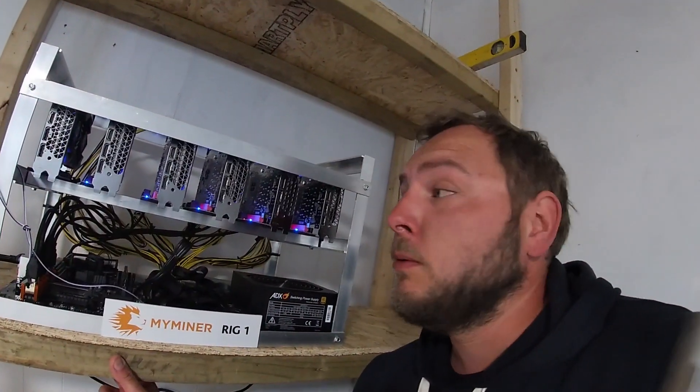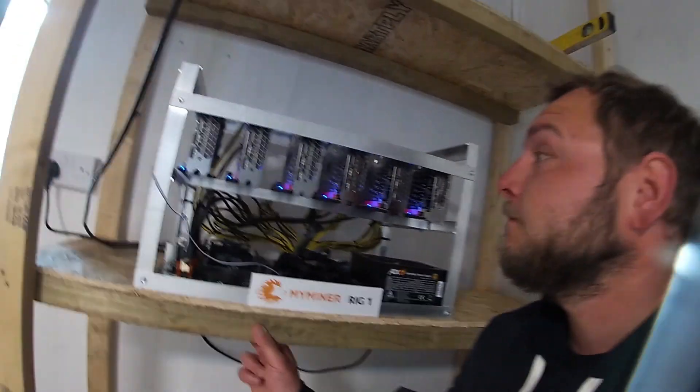Welcome to another video from the farm. Today is part two of our off-grid mining operation. Now a quick look at all the different things that have popped up over the last week to do with it — and of course, is it profitable? How much are we going to make?